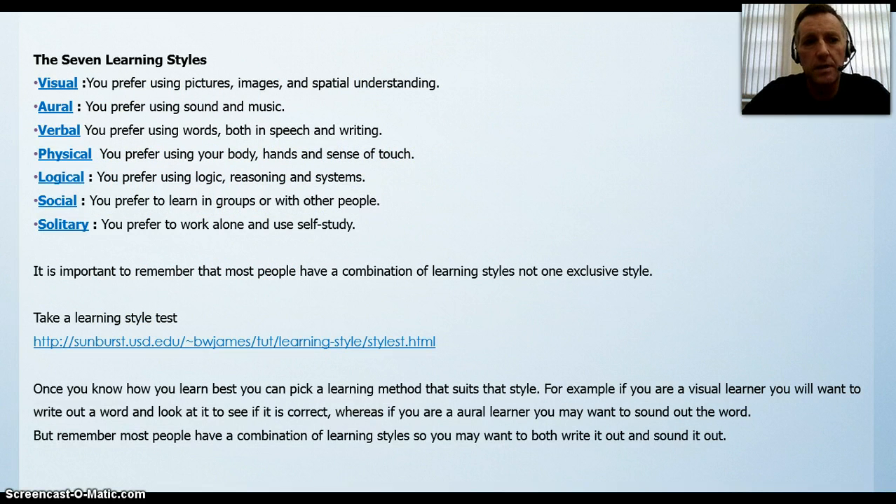There are seven learning styles. Visual — you prefer using pictures, images and spatial understanding. Oral — you prefer using sound and music. Verbal — you prefer using words both in speech and writing. Physical — you prefer using your body, hands and sense of touch. Logical — you prefer using logic, reasoning and systems. Social — you prefer to learn in groups or with other people. Solitary — you prefer to work alone and to use self-study.